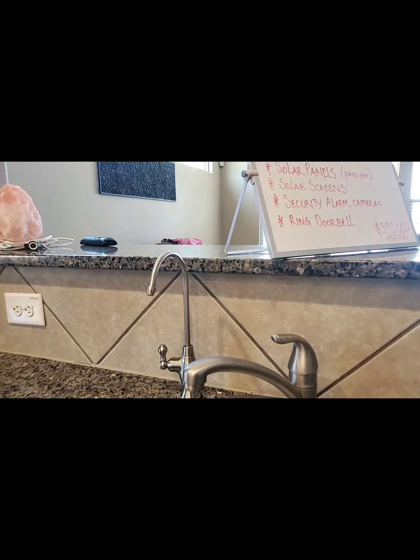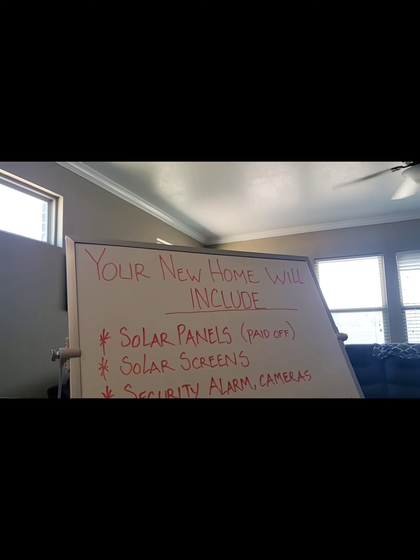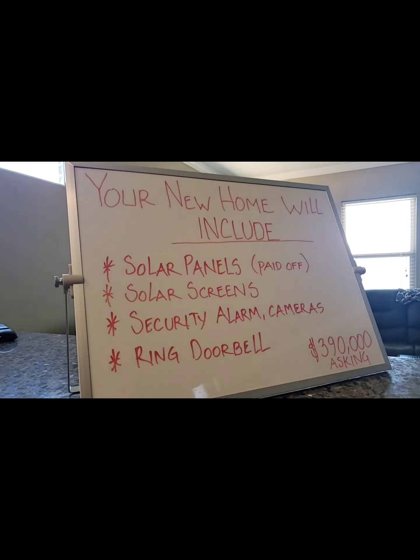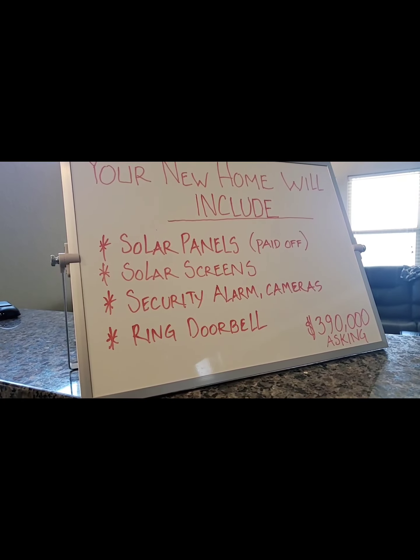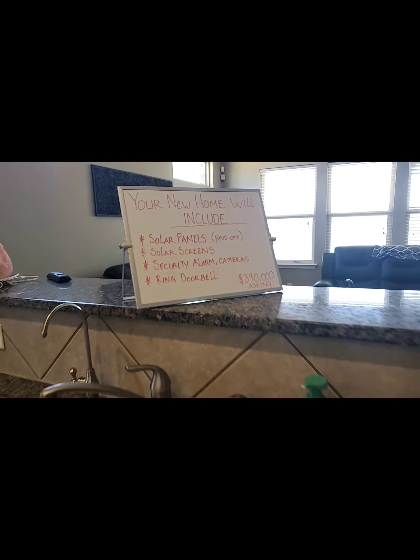You have a water filtration system. Here's what comes with your new home: solar panels, which will be paid off at closing; solar screens to help keep the heat outside, not inside; and a security alarm with cameras and Ring doorbells — all included.